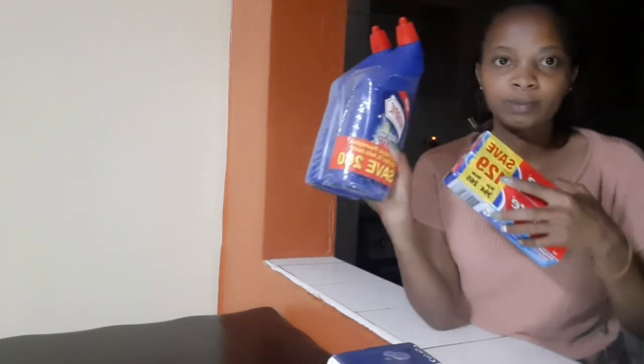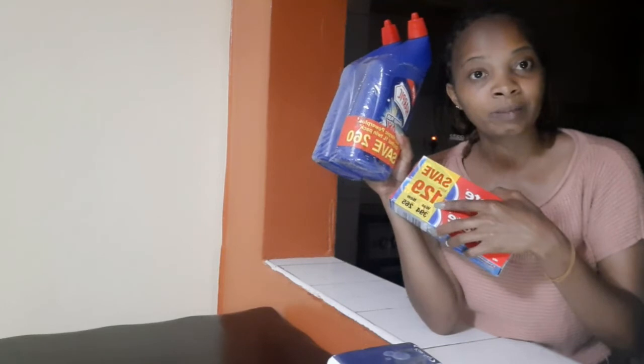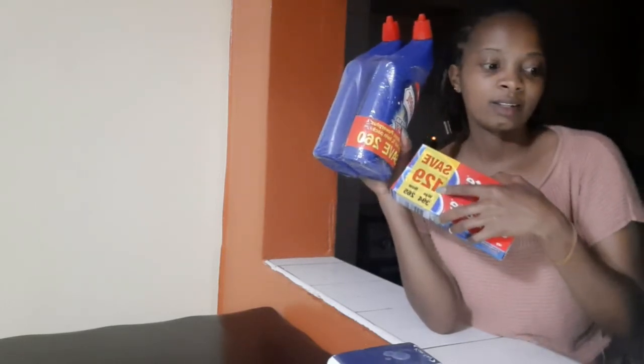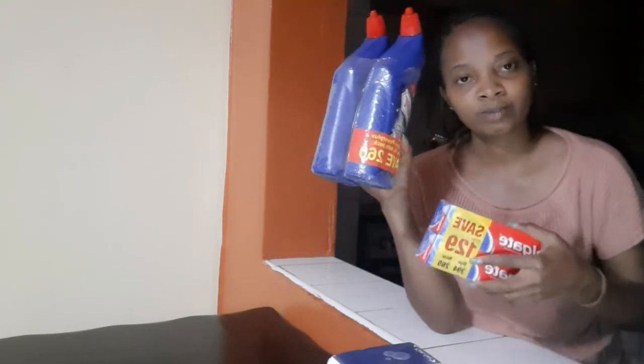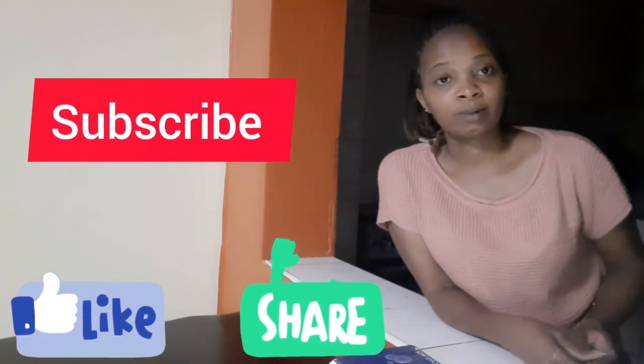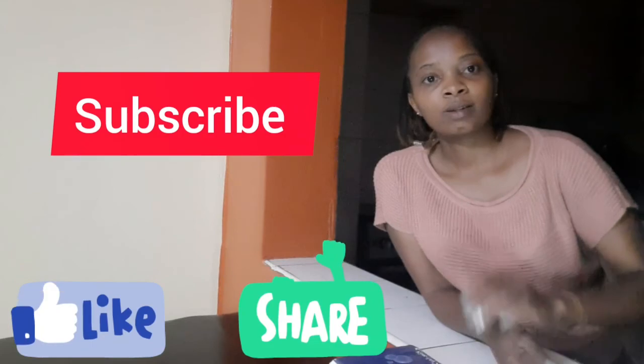Toothpaste — imagine saving 129 and 260 shillings in your shopping. That's too much in savings, and also on other things that had offers. That marks the end of my video. Thank you guys for watching — remember to like, share, and subscribe. Until the next video, bye bye!